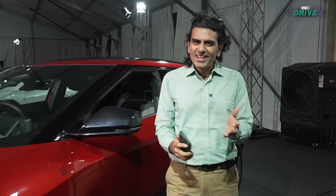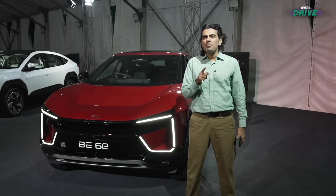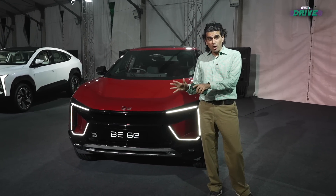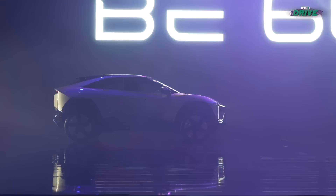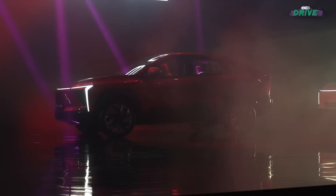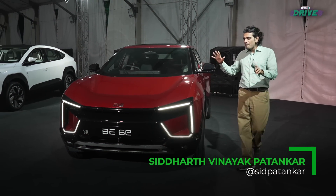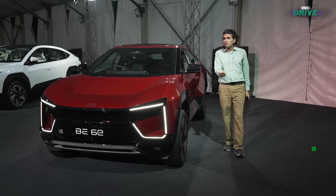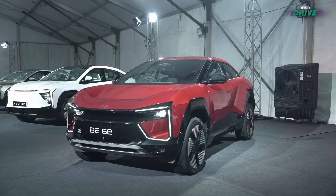Mahindra wants you to be sexy. That's the first car on the Inglow platform. We're going to talk about what's happening with two models coming out today. With this whole new electric empire of vehicles, Mahindra may be late to the party, but it wants to really set the tone by going best in class.